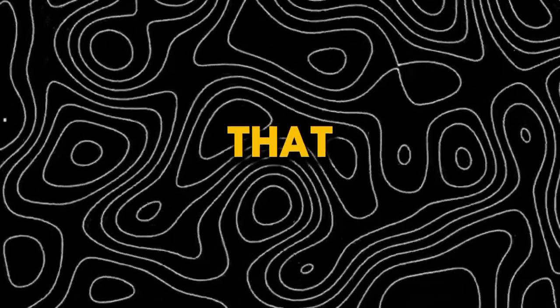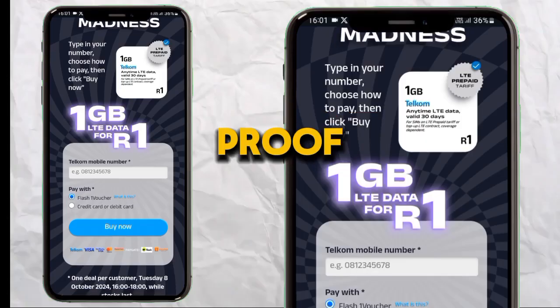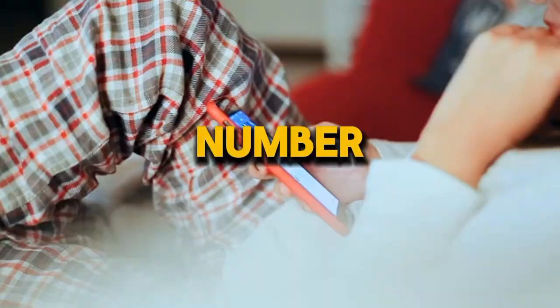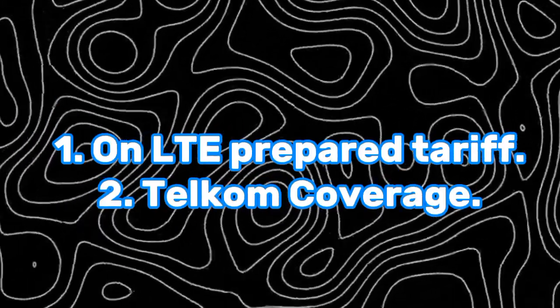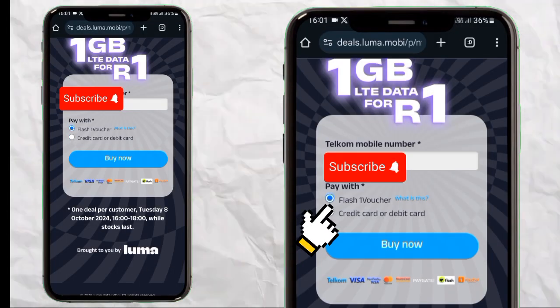I just want to show you proof that you can really buy one gig with one rand on Telkom. On this page you just have to enter a cell phone number and make sure you are on LTE tariff and we have LTE coverage.